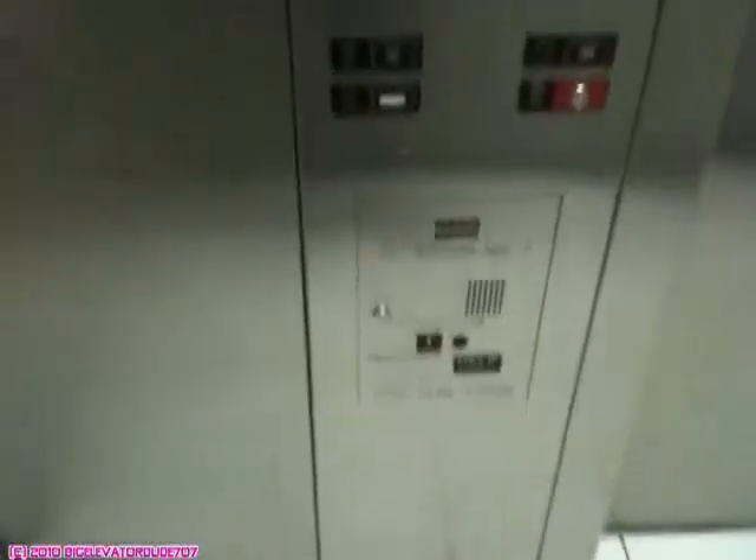The quality is pretty high on this. Are you waiting for somebody? Yeah, go ahead. Okay. Hold the door open. The Coney, of course, has 15 people or 1,134 kilograms.